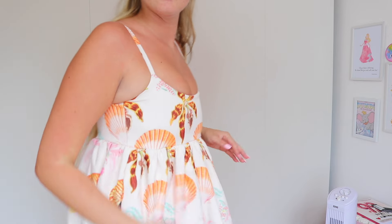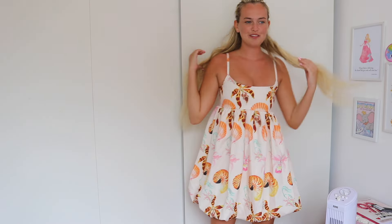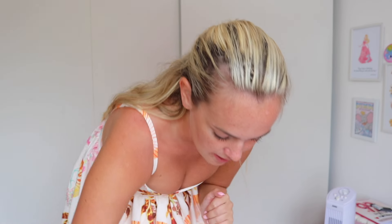I should have definitely got it in a size 8 and not a 6 because my boobs, poor things, are squashed for dear life. But I can't be bothered to return it because I want to wear it on holiday and I'm going tomorrow, so I'm just gonna grin and bear it. I don't really care. Other than that it's really pretty. I do really like it — it's unique.